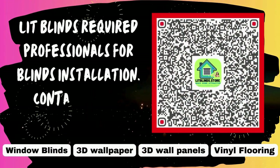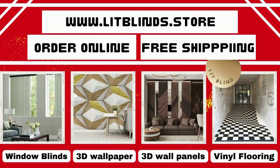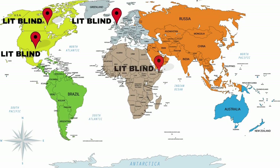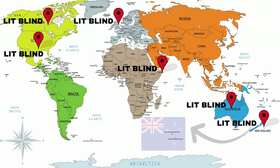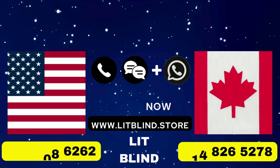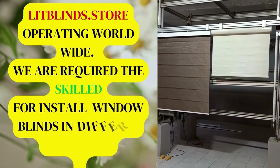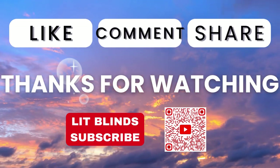Lit Blinds requires professionals for blind installation. Contact us to become our partner. Order online for free shipping. Lit Blinds operates in Canada, USA, UK, Australia, New Zealand, and Dubai, providing free shipping and 50% off in each country. Order quickly to save. Contact us: Canada 514-826-5278, USA 254-708-6262, or email islipblinds@gmail.com. Lit Blinds Store operating worldwide. We require skilled installers for window blinds everywhere. Thanks for watching — don't forget to subscribe, like, comment, and share.